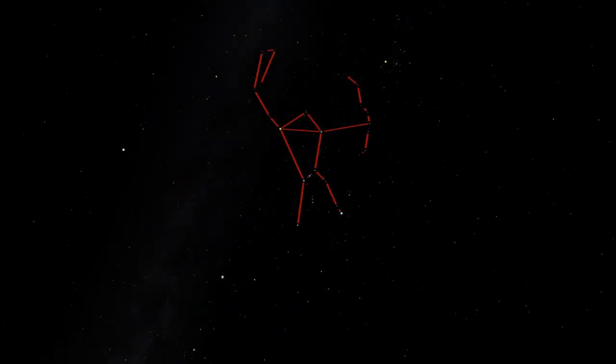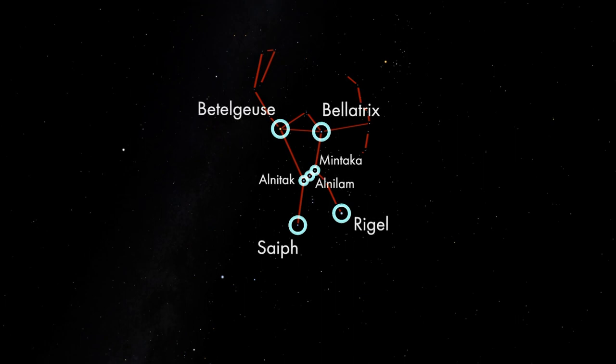But today is all about Orion, and there is a lot to talk about. Orion is composed of some very bright stars. All seven that compose the hourglass shape of Orion's body have names. All but one of these stars has names that originated in Arabic, dating to a time when the Arab world was the center of astronomy and scientific thought. Those names were corrupted through centuries of translation into Latin, Italian, English, and other languages.